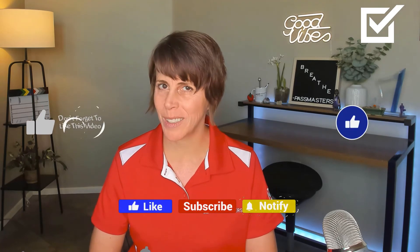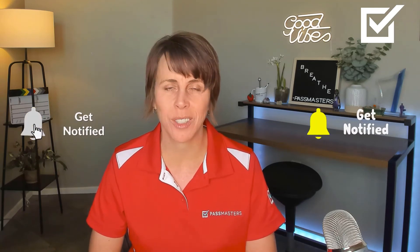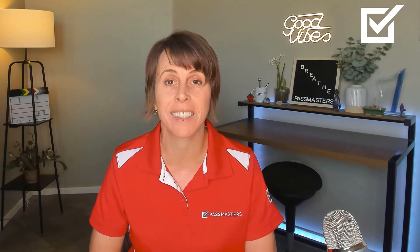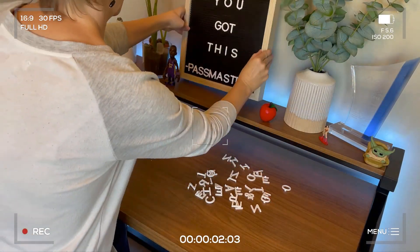Thank you so much for watching our Series 7 exam overview. Be sure to like this video, subscribe to our channel, and turn your notifications on. We do produce a lot of content — free things out there for you to practice in preparing for your securities exams. If you would like to check out our website or enroll in one of our programs, there is a link in this video's description. I hope to have you as a student soon. Happy Studies — you got this!